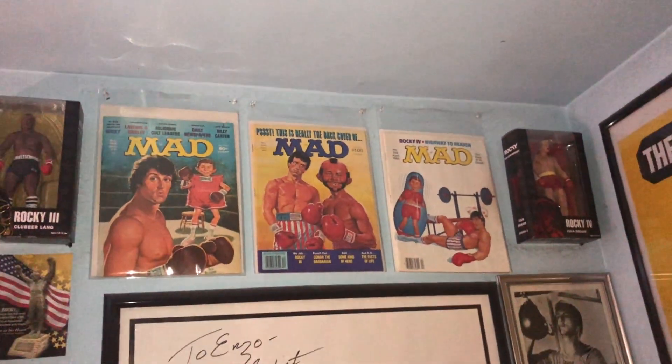Mad Magazine is a magazine that parodies pop culture. It was really big back in the day but they're actually still making them. I have a bunch of these of my own — they're hanging on the walls or in a box. I made a whole video on my collection but that was like four years ago. I've gotten a couple since then but I bought two recently that I've been wanting for a while.